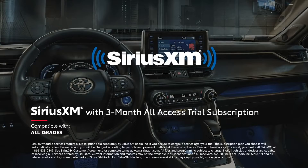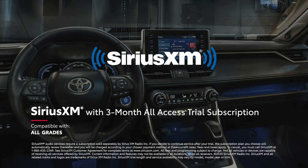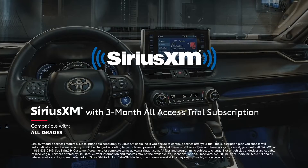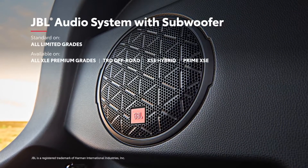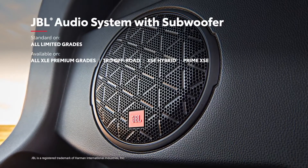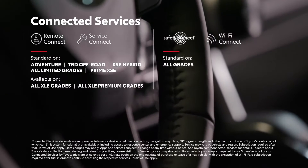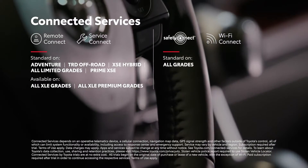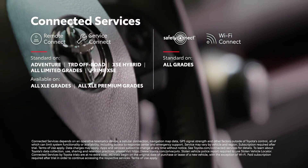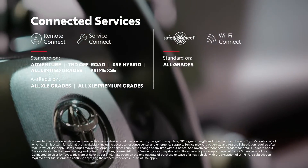There's also a three-month SiriusXM all-access trial subscription to more than 300 radio channels accessible throughout the country. And when paired with the available JBL sound system, RAV4 will have no problem soundtracking that next big adventure. RAV4 also keeps everyone connected with its full line of available connected services, including trials for Remote Connect, Service Connect, and the standard Safety Connect and Wi-Fi Connect.